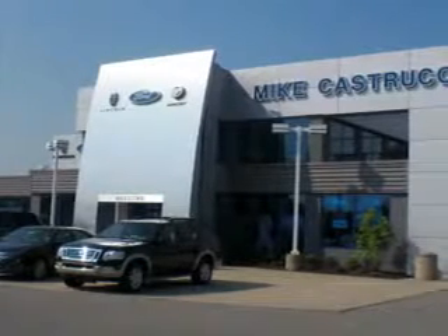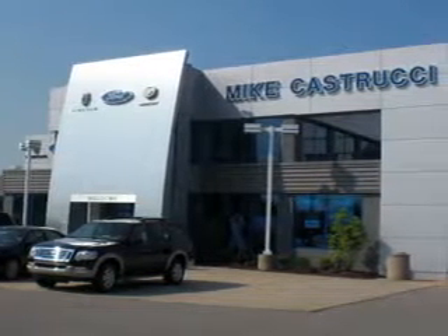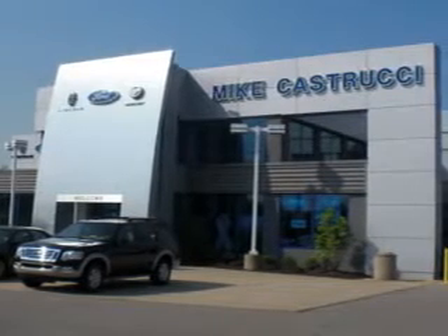Thank you for choosing Mike Kastrucci. We look forward to serving you for your automotive needs, and always know you will be satisfied.